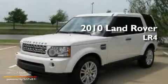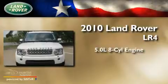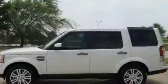This is a 2010 Land Rover LR4. It has a 5.0-liter, eight-cylinder engine, an automatic transmission, and all-wheel drive.